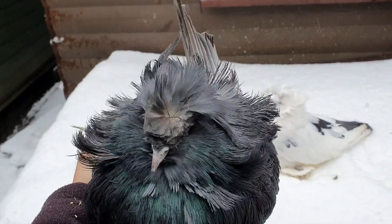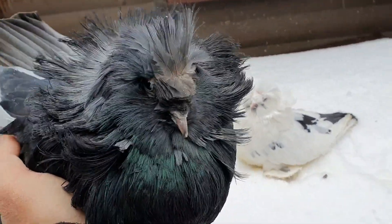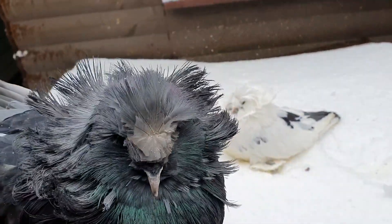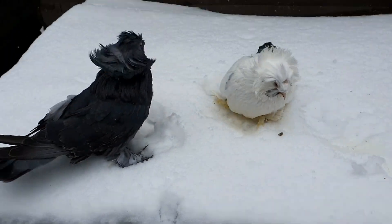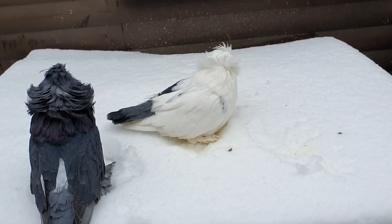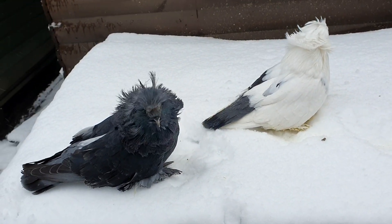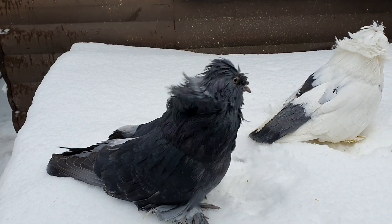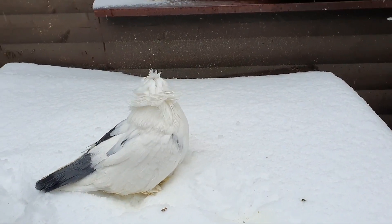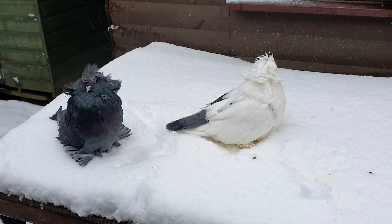Nice big shell bird. Just a quick video - pairings underway. This is a pair that I had selected out on paper, now looking at them side by side, they pretty much have what I want to see. Hopefully her body type combined with his length of feather will produce something nice. Here's the snow coming again, so I'll put these two away and start looking at another pair.